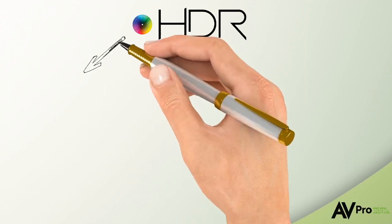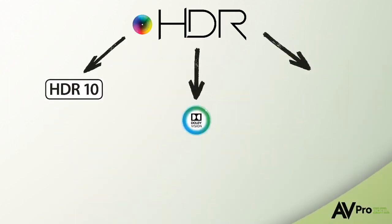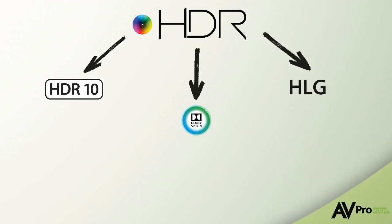HDR can take on a number of different flavors, such as HDR10, Dolby Vision, and HLG. They all work in a similar way by increasing the contrast and colors, and activating the HDR features inside your display.